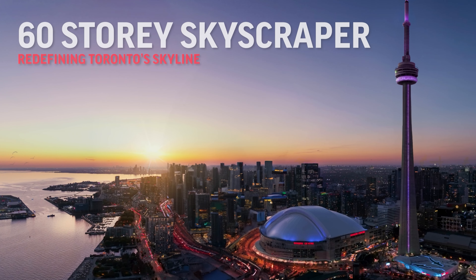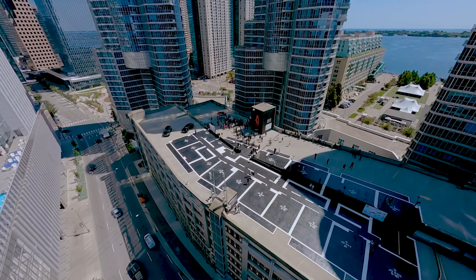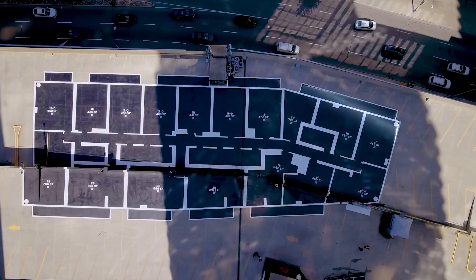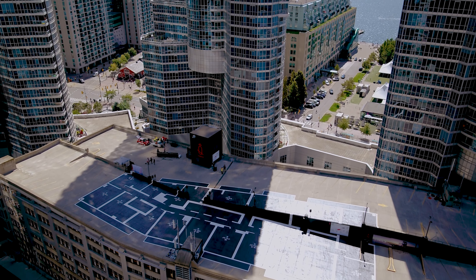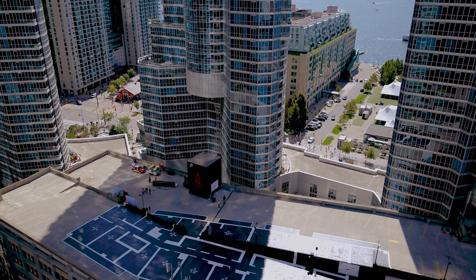It's 60 stories tall with 902 suites. These are genuinely flawless layouts with no wasted space at all. Every single bedroom is against glass, and every single unit has outdoor space. This is a rarity, especially in downtown Toronto. And it's not that you go on your balcony and you're 10 feet away from another building — the closest building is over 80 feet away. Every single unit here will be very bright and spacious.